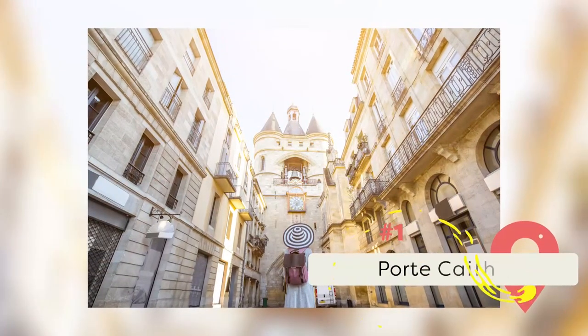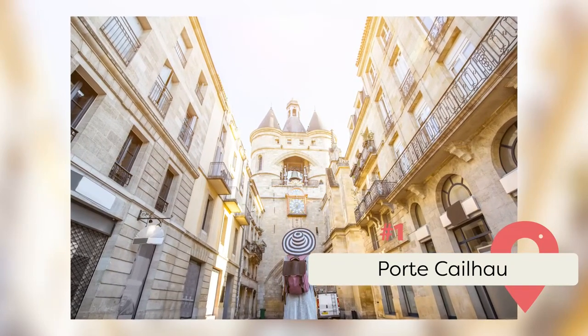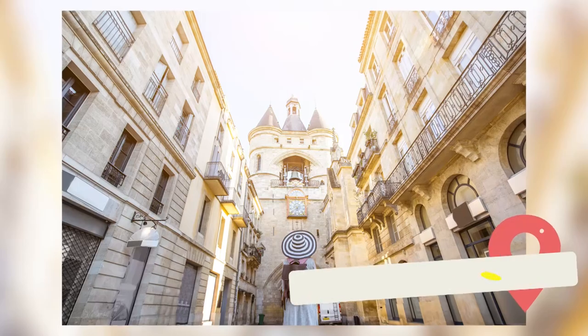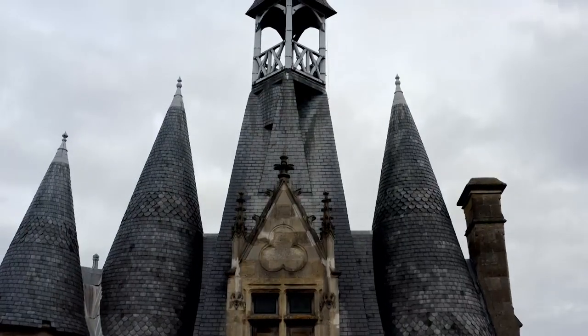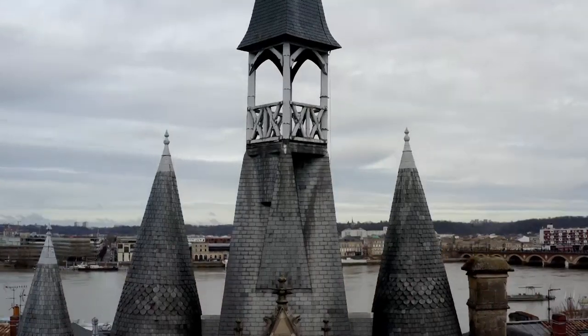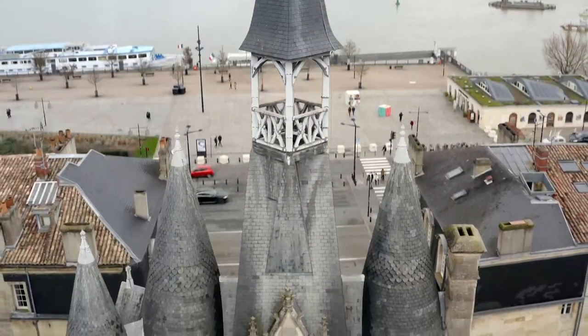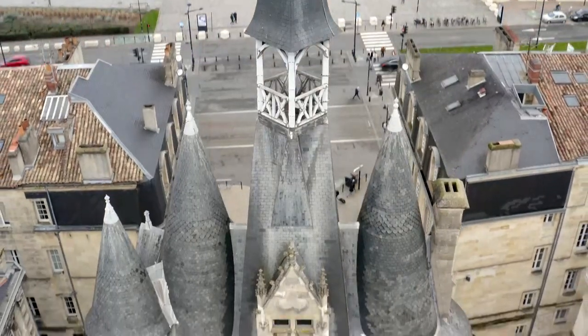Port Cailao: If you've seen a photograph of Bordeaux, chances are that it either depicted a gorgeous vineyard or the amazing Port Cailao. It was historically the main entrance to the city, and it still stands today, looking almost exactly the same as it did in 1494. As such, it's become one of the most Instagram-worthy spots in the city, if not the country.